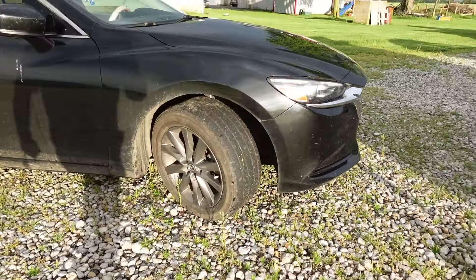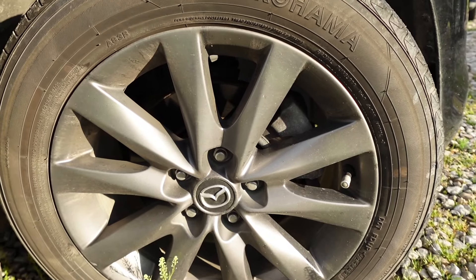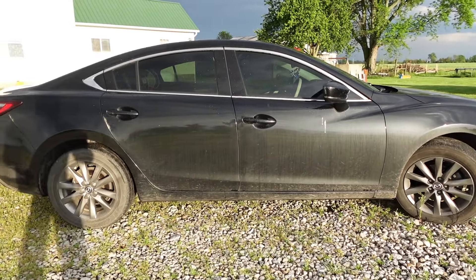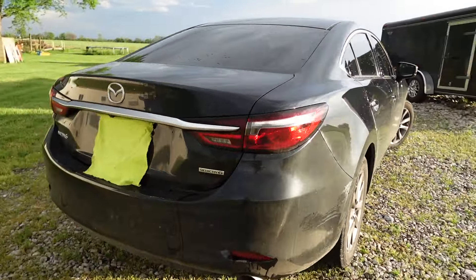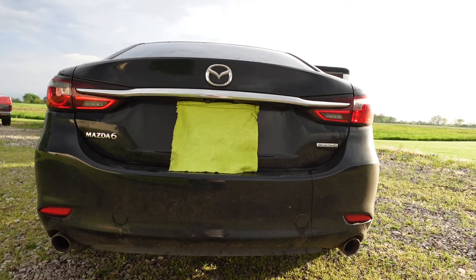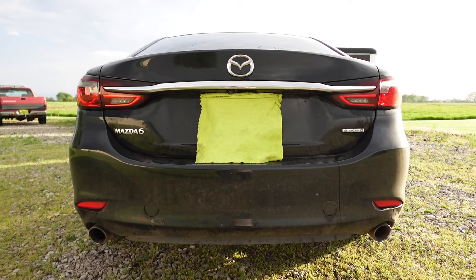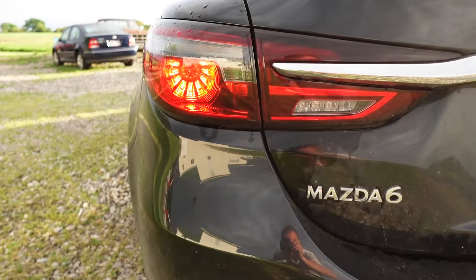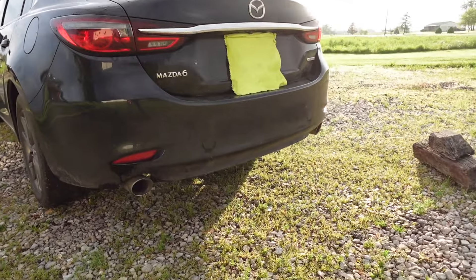We have 17-inch gunmetal gray wheels all the way around, which look absolutely amazing on this car with the black finish. The windows are tinted — I believe it's 20% ceramic all the way around on all four doors. Coming around to the back, the car has the four-cylinder SkyActiv-G engine, which is phenomenal on fuel and pretty peppy for what it is. In the back you've got LED tail lights, LED turn signals, LED reverse lights, the Mazda 6 logo, and dual exhaust on the bottom.